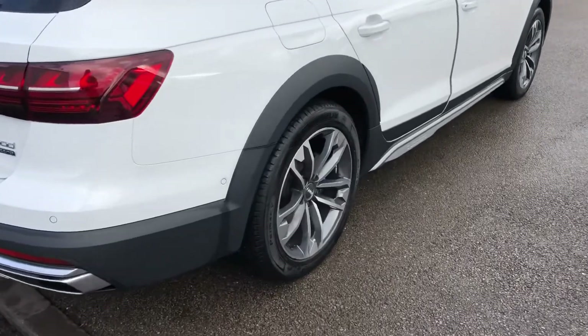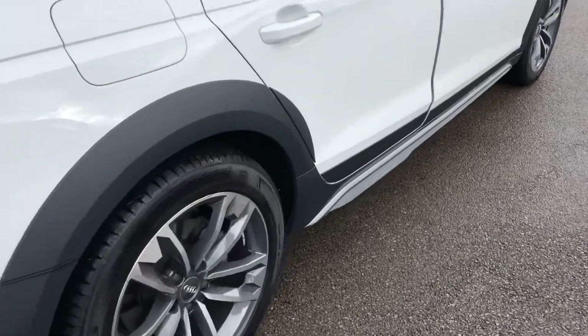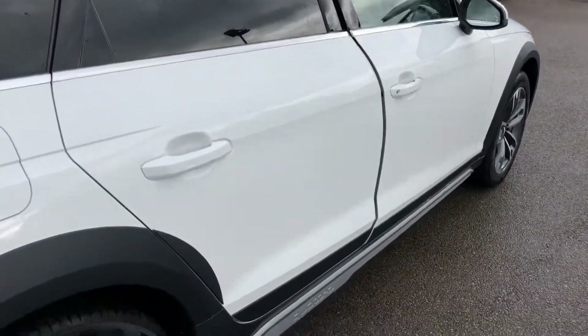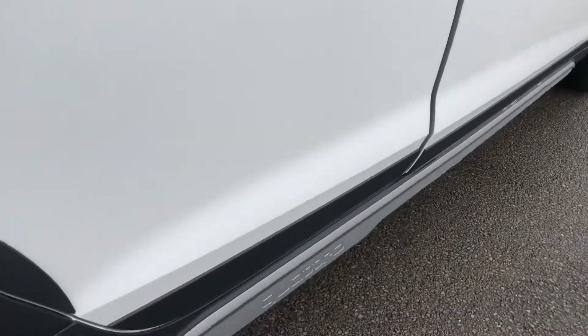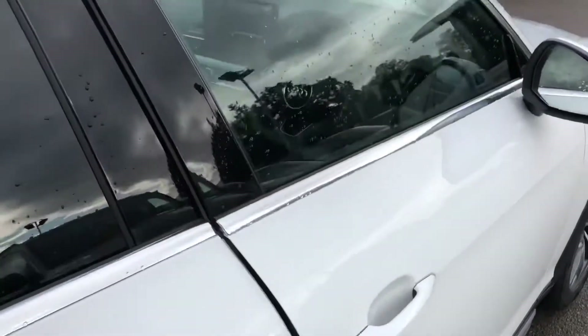As you can see, the car has the contrasting grey wheel arches which really sets off the Ibis White colour. You also have the Quattro detailing along the side, and this car is great for all weather or road condition driving.